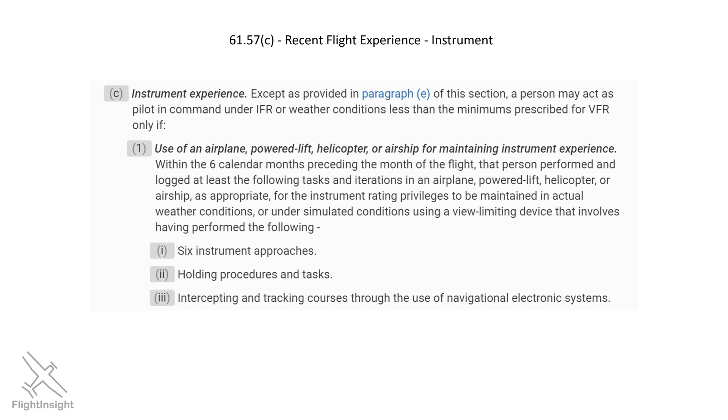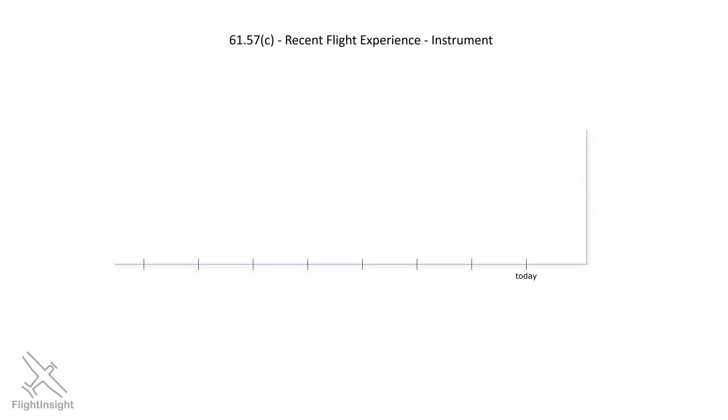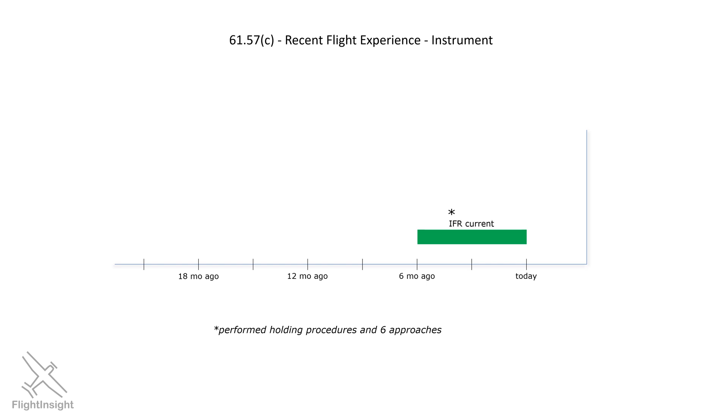Once you've got your instrument rating, there's a matter of keeping it current, similar to the requirement for a flight review. 61.57C details what's needed to keep the instrument rating current. In the last six months, you have to have performed at least six instrument approaches and have done holding procedures and intercepted and tracked courses — and this last one is assumed given that you've flown instrument approaches using some kind of navigation guidance. So on the day of your IFR flight, you should do a look back. If, in the last six months, you can count one hold and six approaches in actual or simulated instrument conditions, you're legal to fly IFR that day. If you have to look further back than six months to find those six approaches and the one hold, you're not legal, and you need to hit the sim or grab a safety pilot or a CFII and get current.